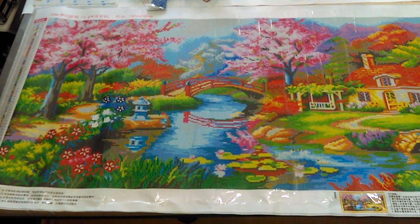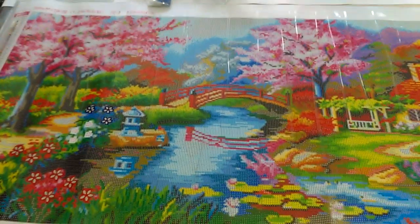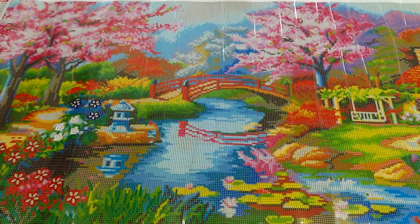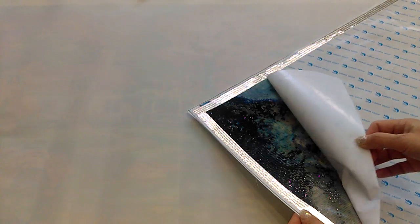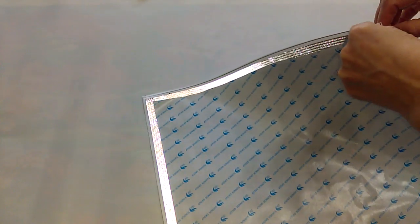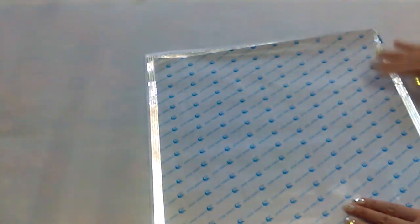I will start this diamond painting a little bit later because right now I have other ones that I've already started. Let me show you what I have in here. First of all, I already started this gorgeous diamond painting by Natasha UK — the beautiful fairy. That's the one I've been doing, so I will have to finish this one first.